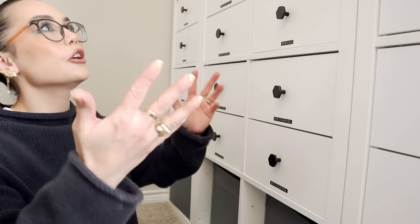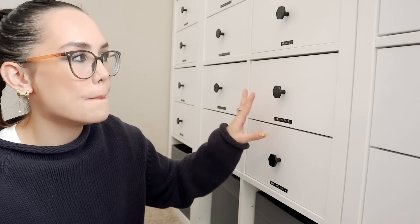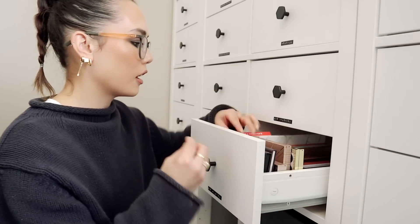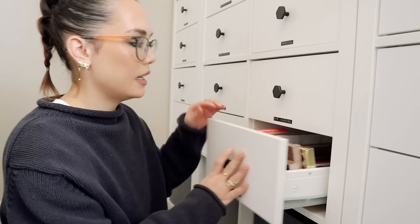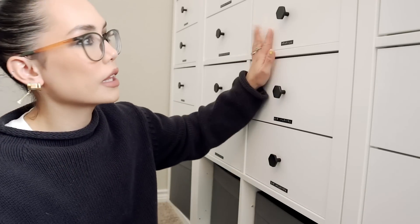That's my entire collection and I'm very happy with how it turned out — very clean, simple, and minimal, but still fun and inspiring. I share an office with my husband Chris and I didn't want it to look like a beauty room. It still has my personality in it, but everything flows together cohesively, and we both really like the style.